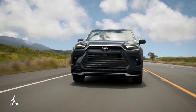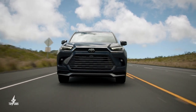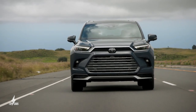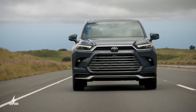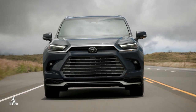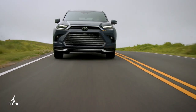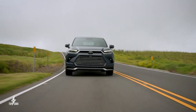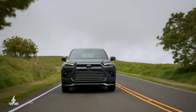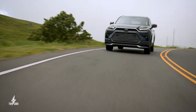For higher trims, additional safety features are available for even greater peace of mind. These include parking systems with automatic braking, a head-up display projecting important information onto the windshield, a panoramic view monitor for a comprehensive view of surroundings, a front cross-traffic alert for safer maneuvering, and a digital rear view mirror for an unobstructed view of the rear. With Toyota Safety System 3.0 and these advanced technologies, the Grand Highlander ensures a confident driving experience.